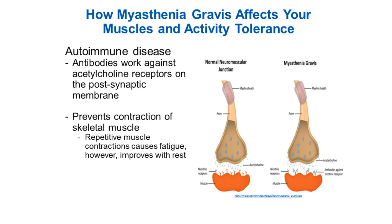Dr. Randall did a great job explaining the receptors and how acetylcholine needs to bind to those receptors in order for muscle contraction to be elicited. Repetitive muscle contractions cause fatigue, and with rest, that helps improve the fatigue — which is important for exercising, which we will be getting into.